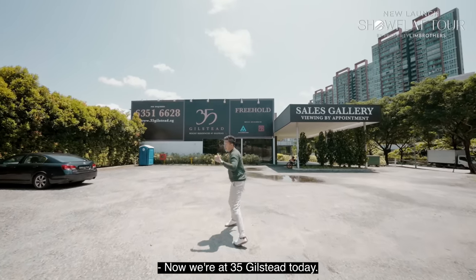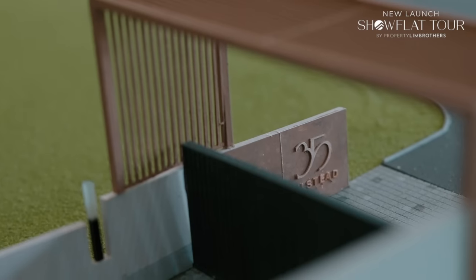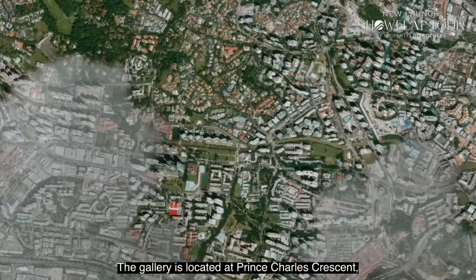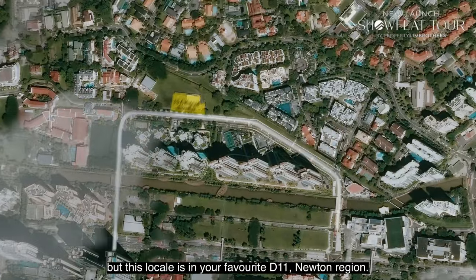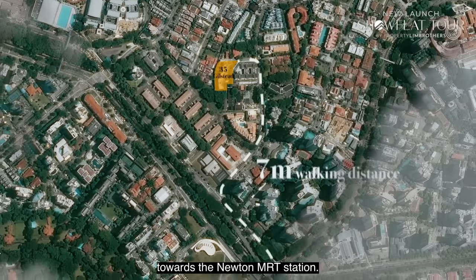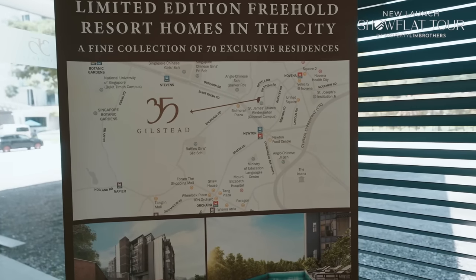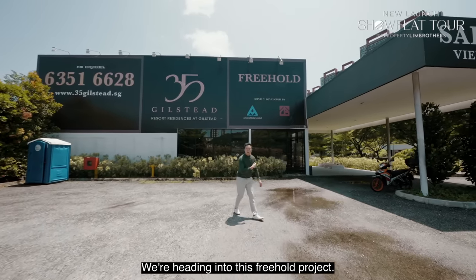We're at 35 Gilstead today. This is the sales gallery right behind me. The gallery is located at Prince Charles Crescent, but this locale is in the favourite D11 Newton region. It's only about 7 minutes walk towards the Newton MRT station. We're heading into this freehold project.